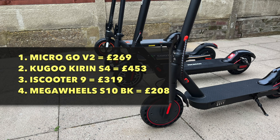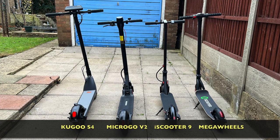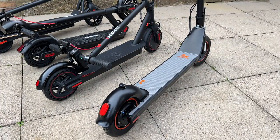The Megawheels S10BK is entry-level with a cheap build quality, lacks range and speed, but does have very quick acceleration and is very light to carry around. It is also a good idea to quickly compare handlebar heights, since they are not adjustable. If you are tall you will want a tall handlebar; if you are short, a shorter height will suit you. Looking at them side by side: the Kugu Kirin S4 has the tallest handlebars, second is the Megawheels S10BK, then the MicroGo V2, and the shortest handlebar height is the iScooter 9. So there is something for everyone.